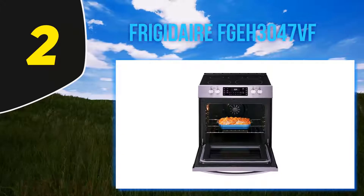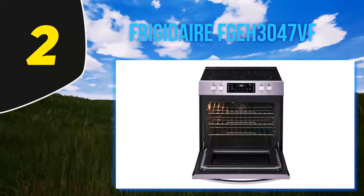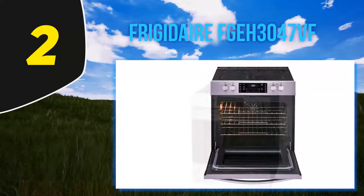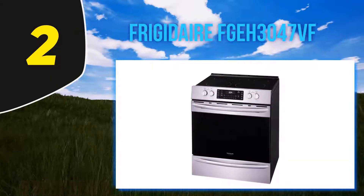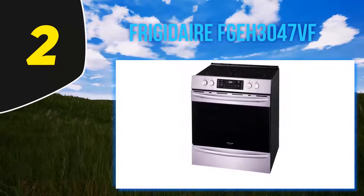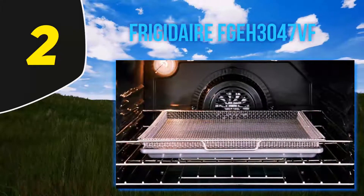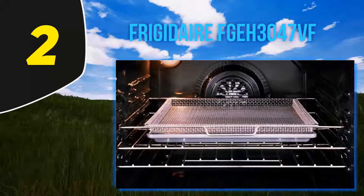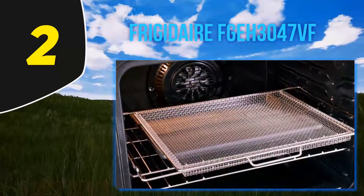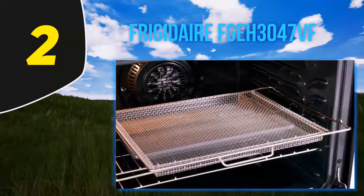The oven comes with a self-cleaning feature, meaning you don't need to worry about cleaning it manually. The power burner gives you a more powerful and faster boiling time. With continuous grates running from one corner to the next, the device offers a lot regarding cooking. The grates include a low simmer burner that gives you the ability to cook different types of dishes.